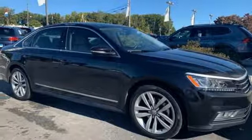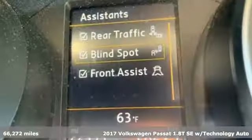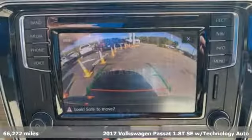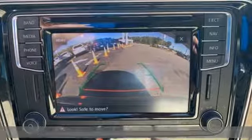Here's a 2017 Volkswagen Passat. Family time picks up a few more fans in this Passat. It's equipped for all your driving needs and wants.